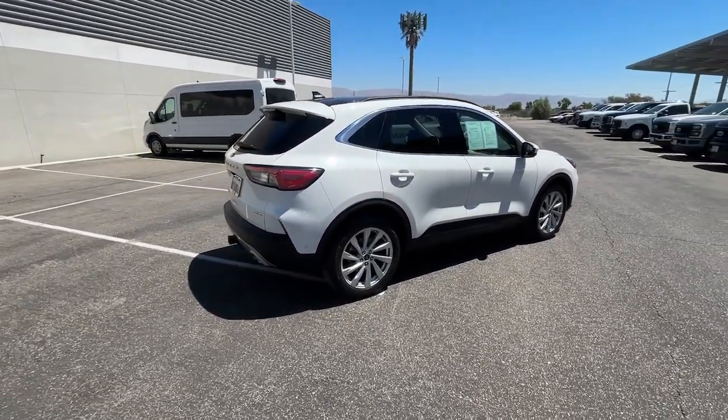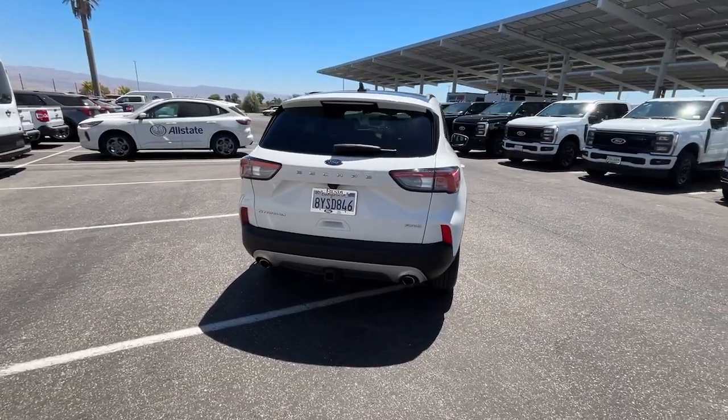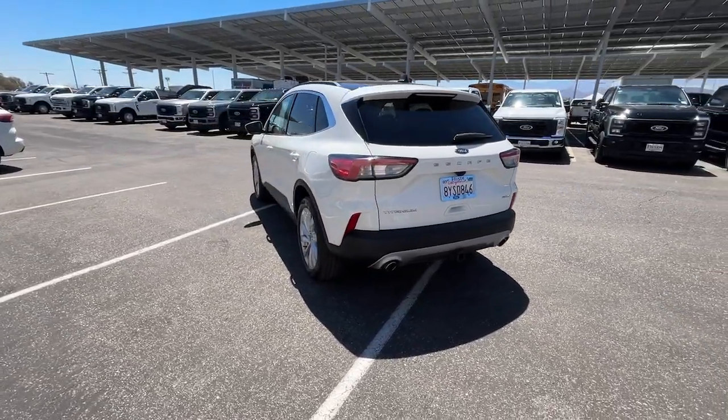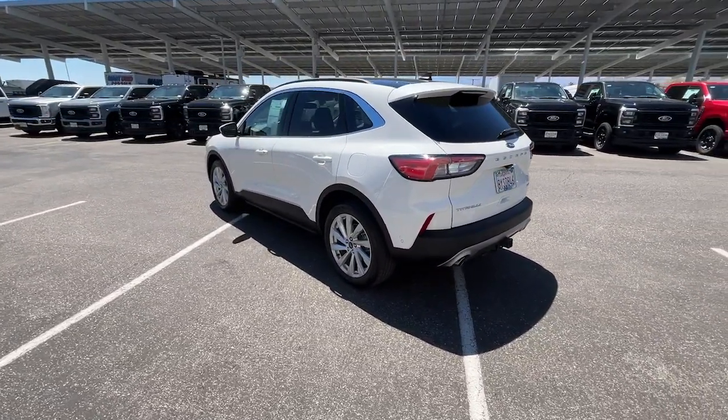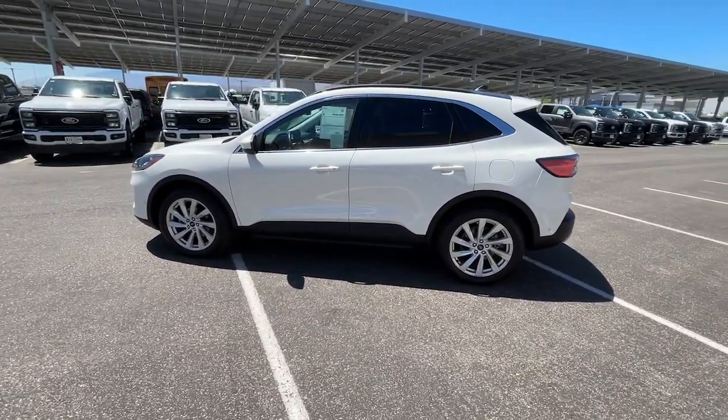These are just some of the great options this vehicle comes with: heated steering wheel, Apple CarPlay and/or Android Auto, head-up display, wireless charging station, panoramic roof, keyless entry, navigation system, heated mirrors, power liftgate, and power passenger seat.